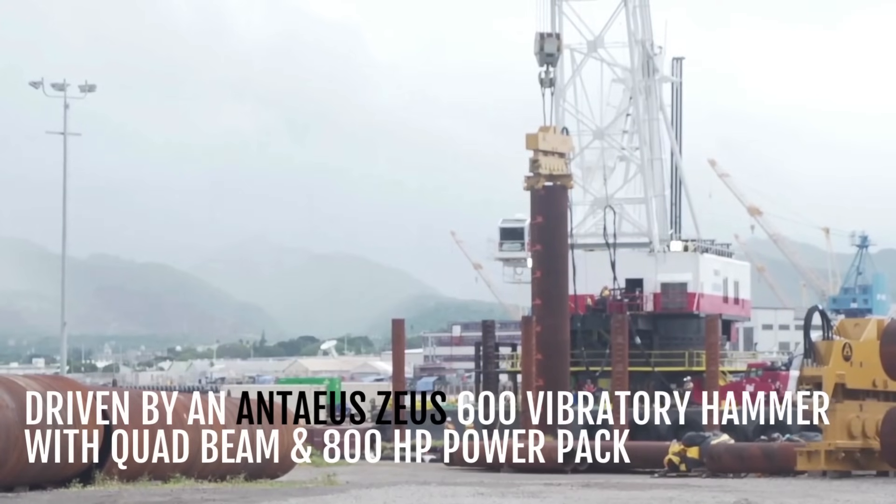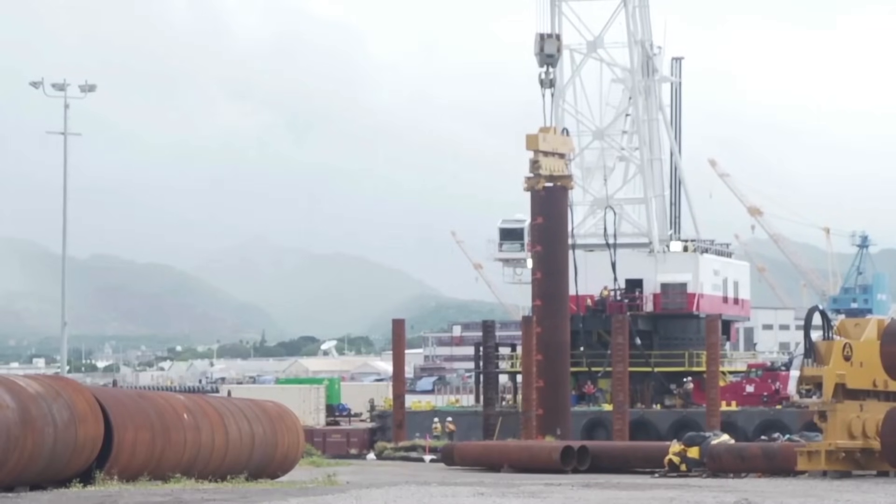The steel pipe pile segment being driven is 85 inches — just over 7 feet — in diameter, with a wall thickness of 1.4 inches and a length of 75 feet. It is being driven by a vibratory hammer with a force of 554 tons.